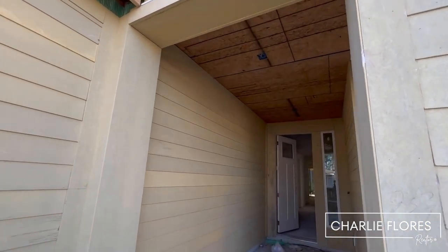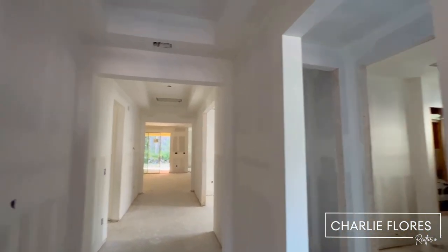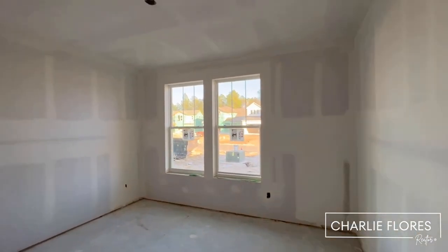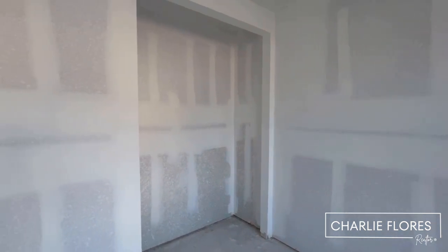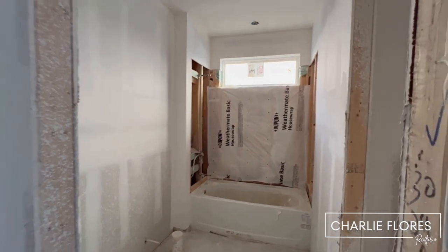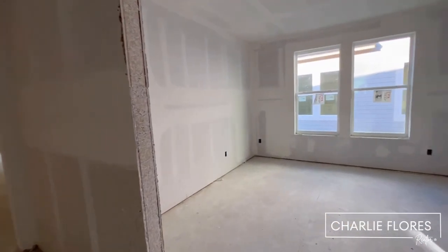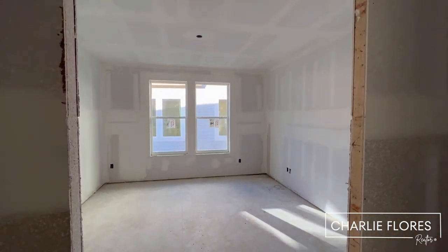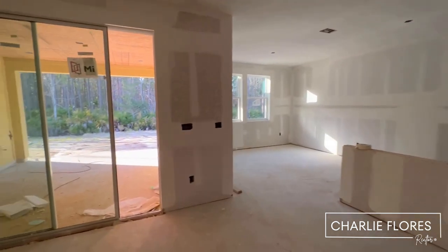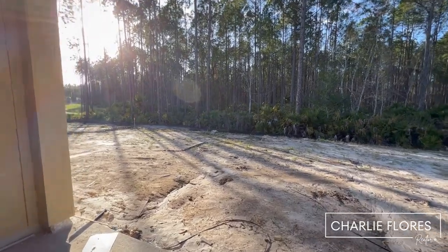You have a nice covered front porch with an eight-foot door at the entrance. Tray ceilings at the entry. Here to the right we have our first bedroom with a closet. Straight ahead looks like it's going to be a linen closet. Here we have a full bath. This is going to be a study or flex room. This is the living room and the kitchen. There are sliders here leading to a covered lanai, and the backyard backs up to preserve.